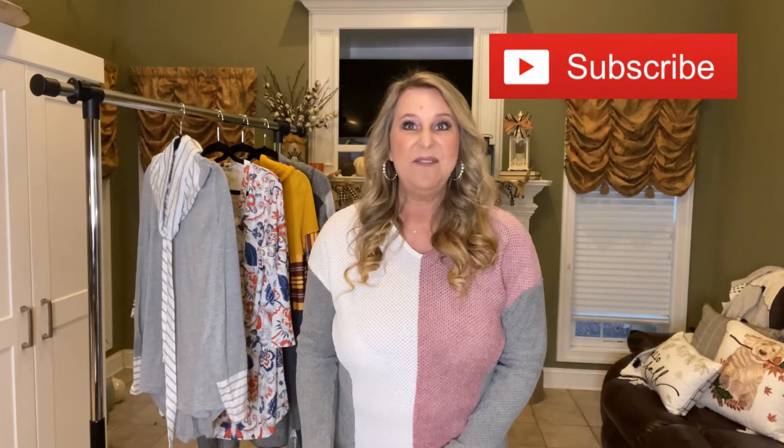If you haven't subscribed yet, I would absolutely love for you to and be part of my channel family. We do collaborations from time to time just like this, I also have unboxings of subscription boxes, and I'm on a weight loss journey so follow along with me on that as well. Be sure to ring the bell for notifications so you don't miss a single thing, and like the video — it helps get it out to more people.